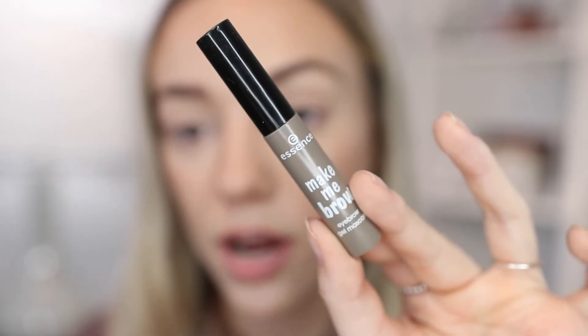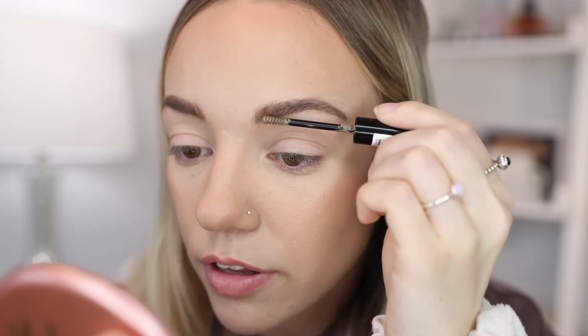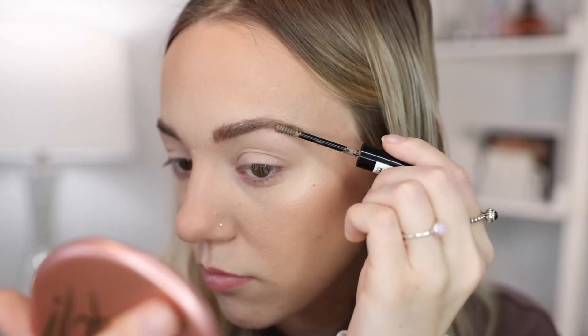The last step is using a brow gel. I've been really liking the Essence Make Me Brow, so I'll go in with that. I also do enjoy just a clear brow gel as well.